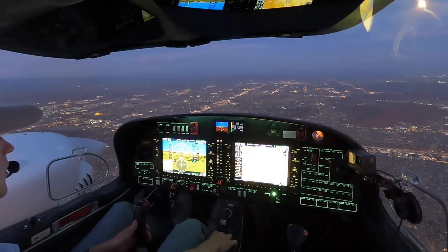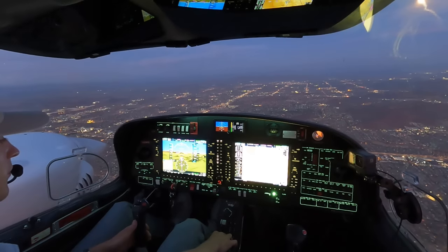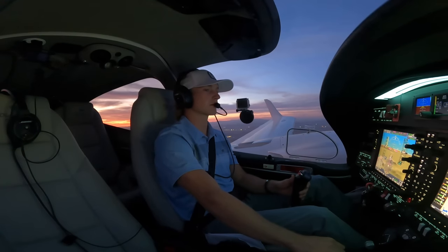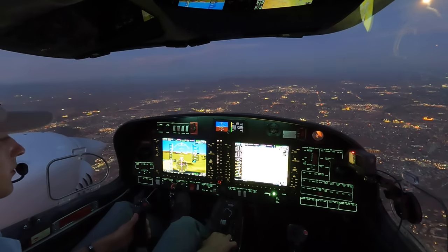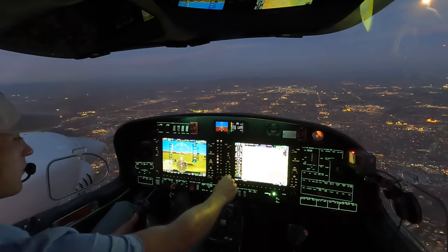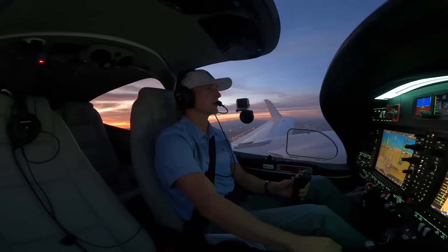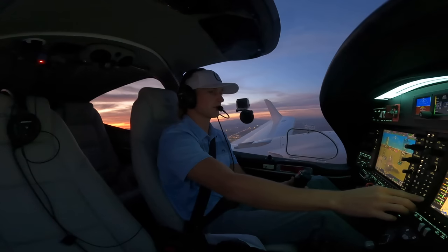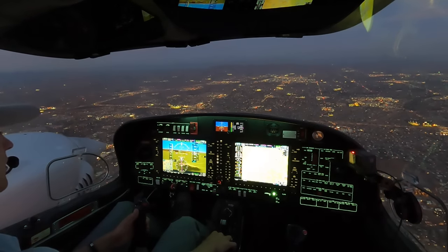773 Golf Papa, can I get that frequency one more time? 118.4. 224 Papa Golf, Scottsdale airport is 12 o'clock and 7 miles, do you have it in sight? Affirmative, 4 Papa Golf in sight. 4 Papa Golf, enter right downwind, cleared visual approach runway 21. We'll enter the right downwind, clear for the visual runway 21, thank you. 4 Papa Golf, maintain best forward speed as long as practical. We'll maintain best forward speed, 4 Papa Golf.